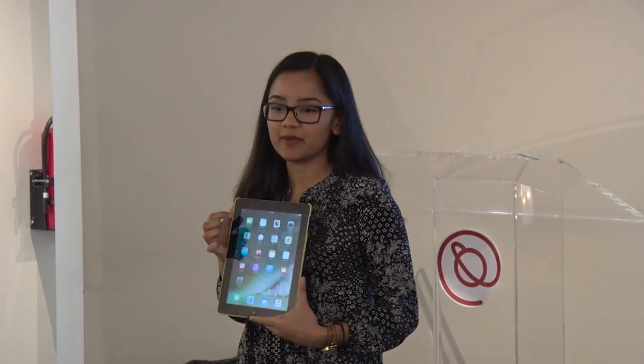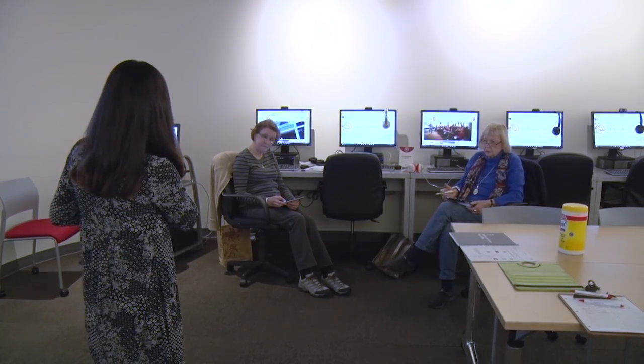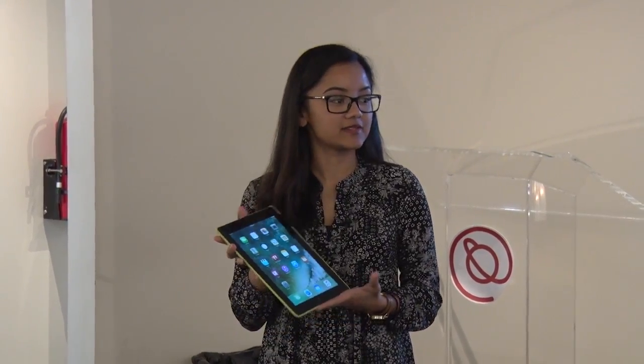So right in the very upper left-hand side of the iPad, you'll have that Wi-Fi symbol there. And if for some reason it's not there, that means your iPad is not connected.